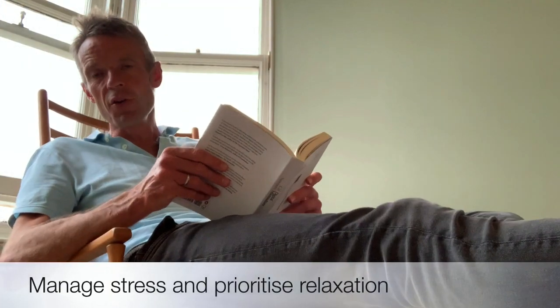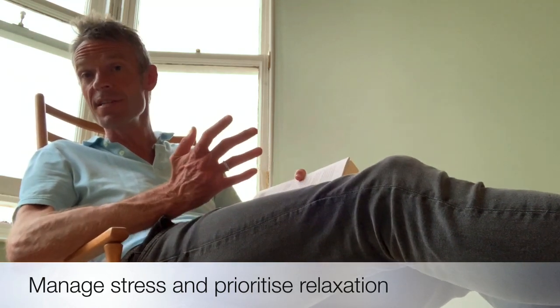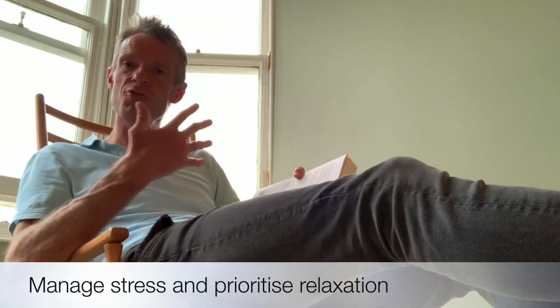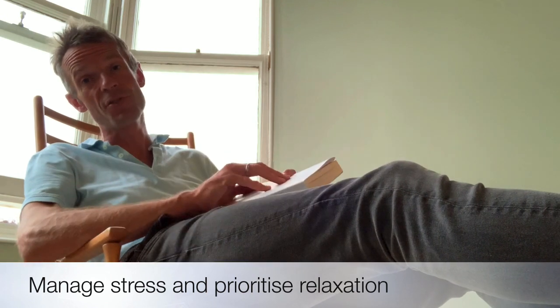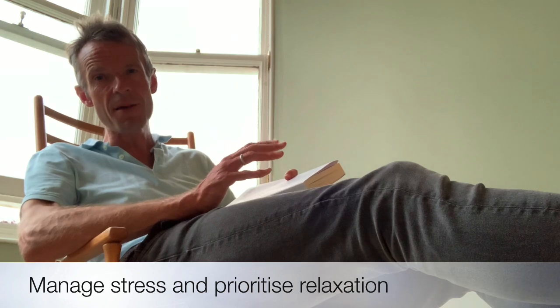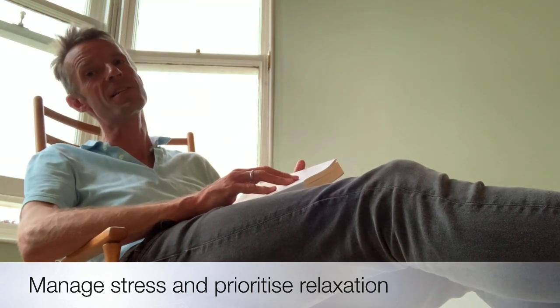Believe it or not, dealing with stress and learning how to relax can actually improve your diabetic control. When we're stressed, our bodies release stress hormones such as cortisol that actually increase our blood sugar levels and worsen our diabetic control. So prioritising time to relax and de-stress can actually improve your diabetic control.